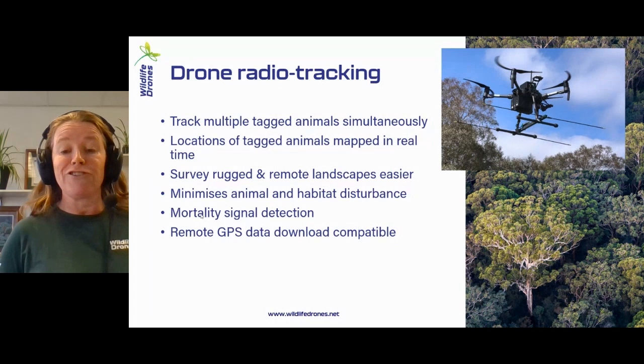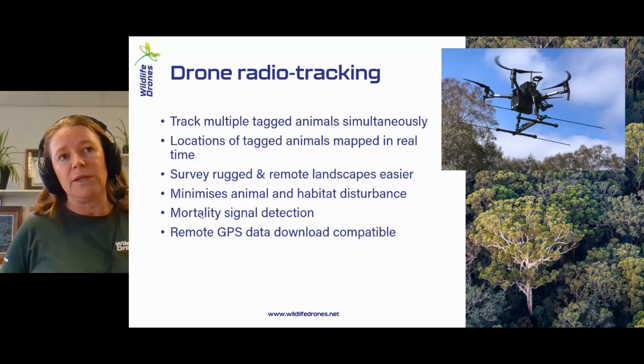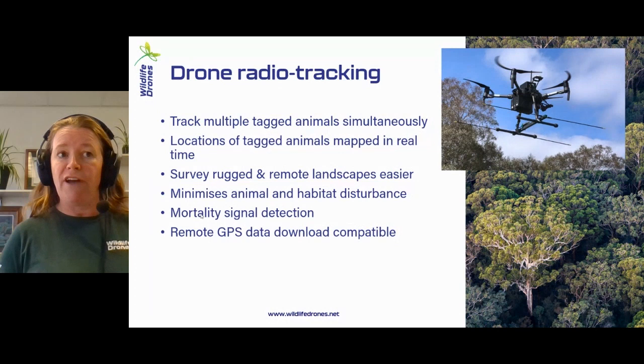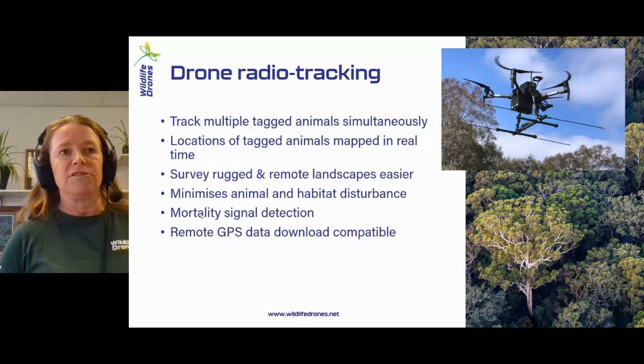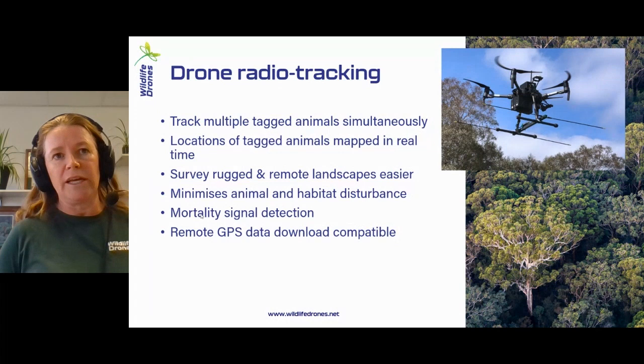We can also minimise the disturbance if you're trying to observe natural behaviour of the animals. If you're doing control measures, for example, you might want to identify where the animals are before you send in a crew on the ground for really targeted action. You can do that because we're using triangulation as one of the methods being used to find animals across the landscape, and you can do it from a distance. In fact, if you're away from the animal, it's better because you can get a nice clean direction.